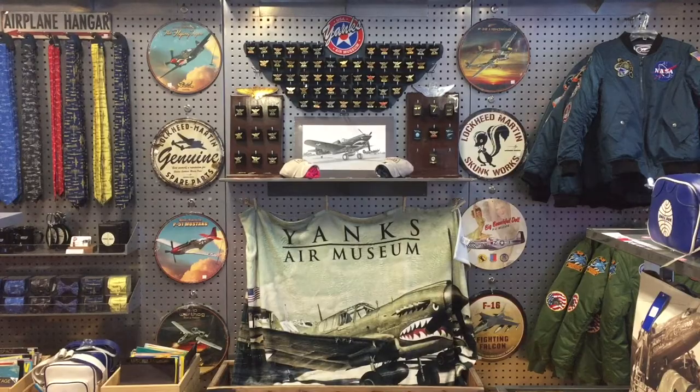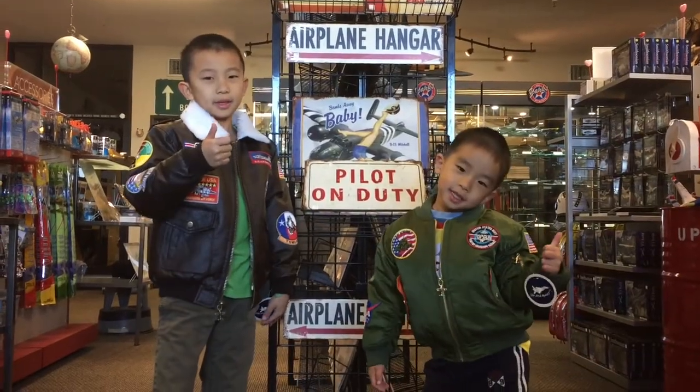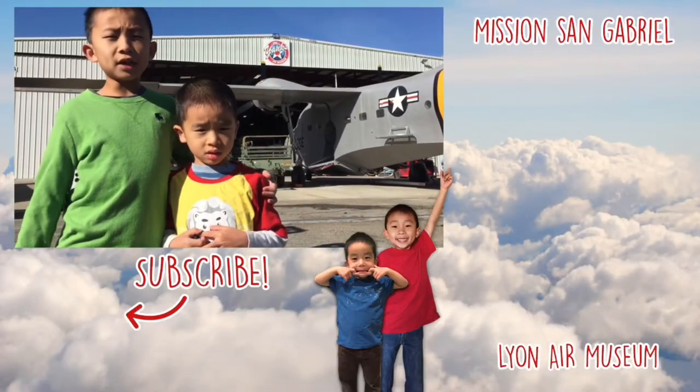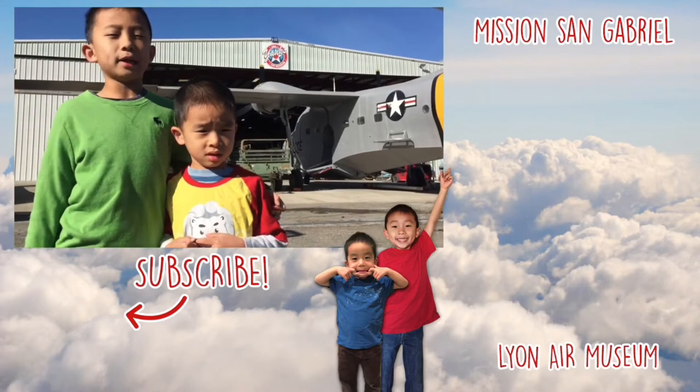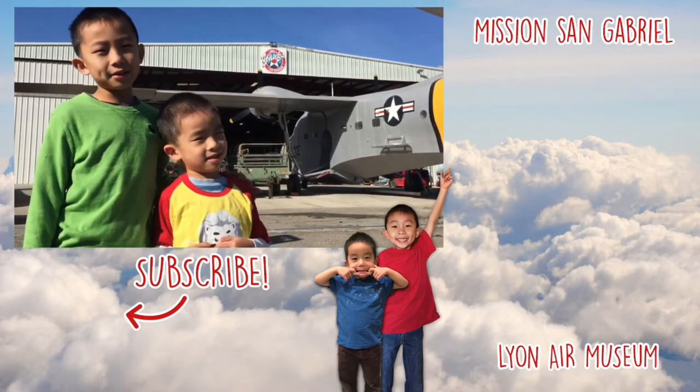Lastly, we visited the gift shop. Brother and I give this museum two thumbs up — we had too much fun here. My favorite part was the airplane ride. Me too! Learn more at yanksair.org.